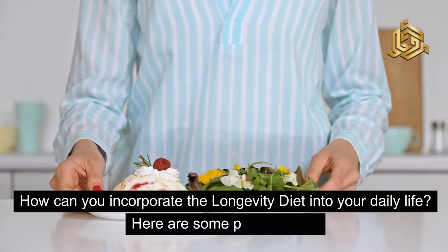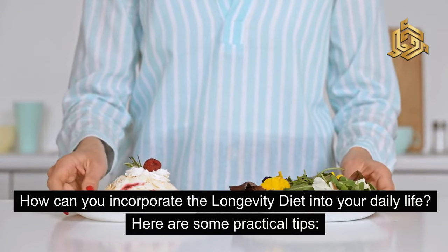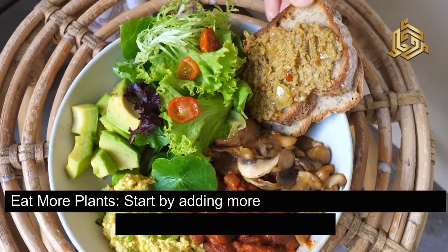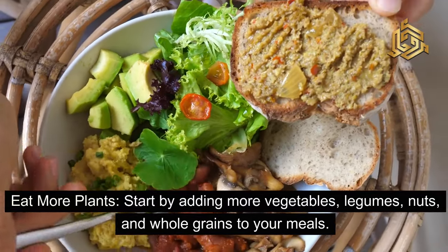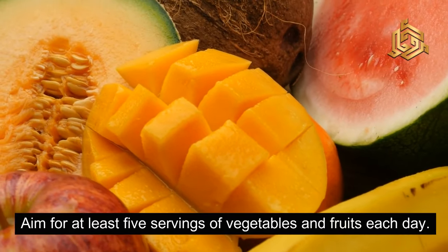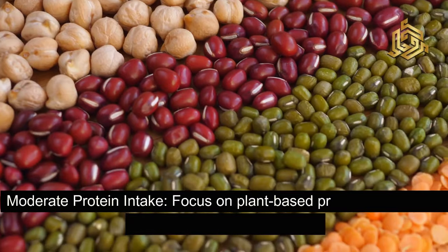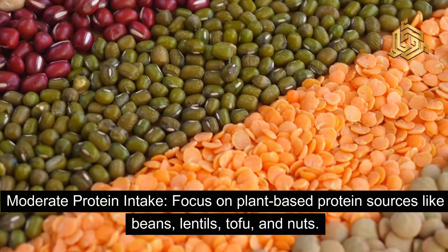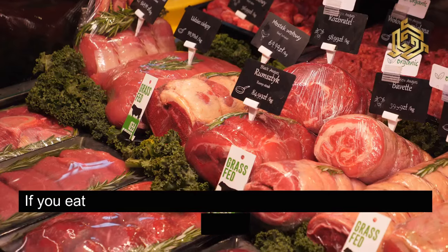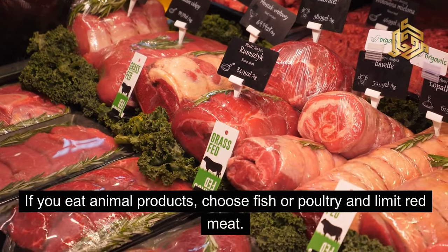How can you incorporate the longevity diet into your daily life? Here are some practical tips. First, eat more plants: start by adding more vegetables, legumes, nuts, and whole grains to your meals. Aim for at least 5 servings of vegetables and fruits each day. Second, moderate protein intake: focus on plant-based protein sources like beans, lentils, tofu, and nuts. If you eat animal products, choose fish or poultry and limit red meat.